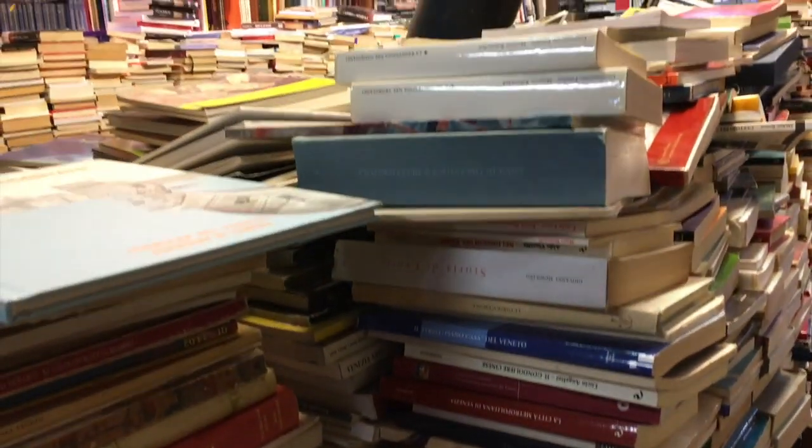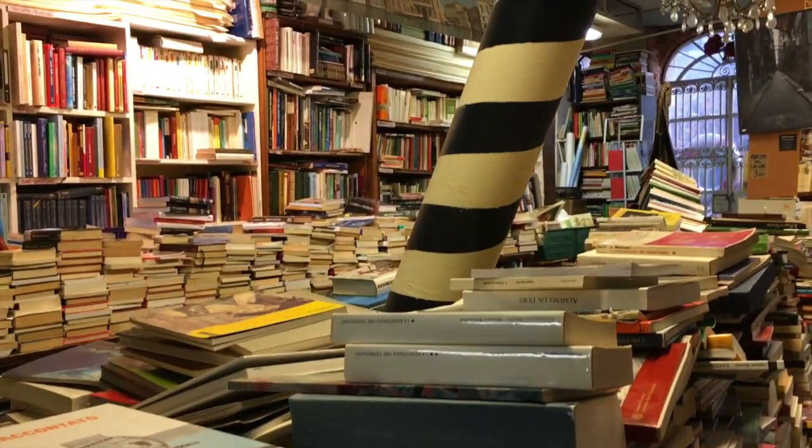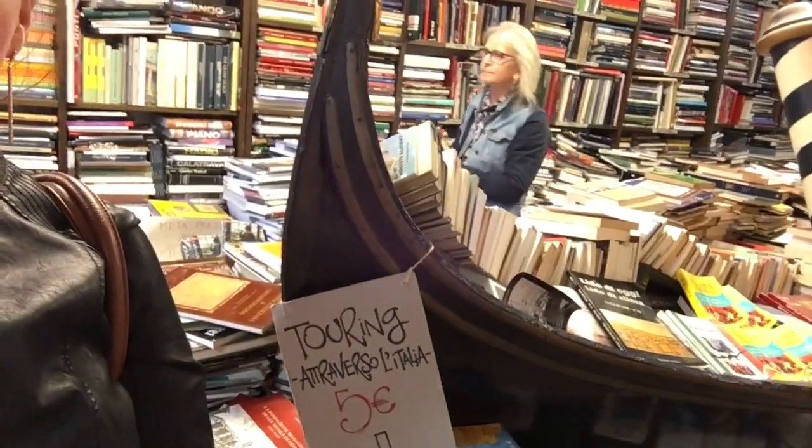But it isn't just the shelving system that makes this bookshop unique. Because Venice is a city that sometimes floods and is surrounded by water, most of the books in this shop are inside gondolas, bathtubs, even kitchen sinks.